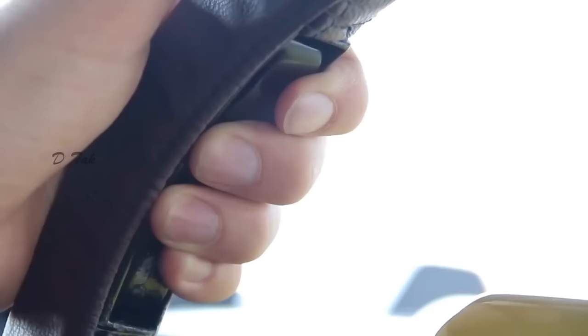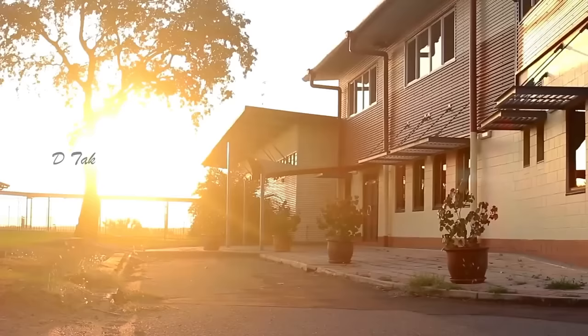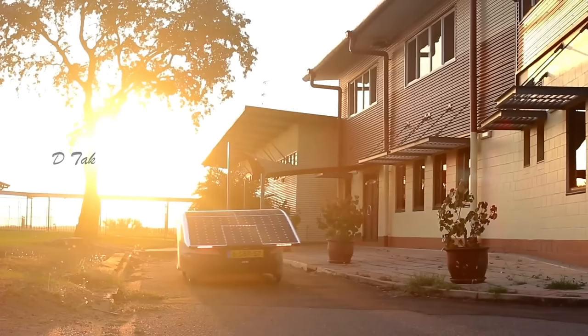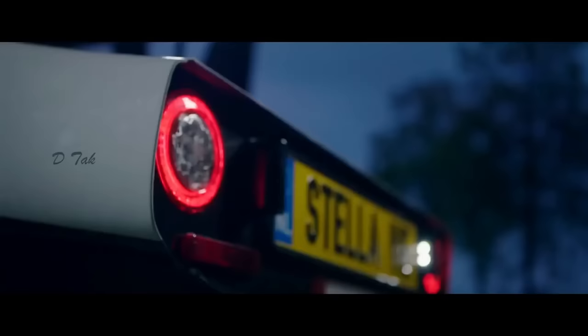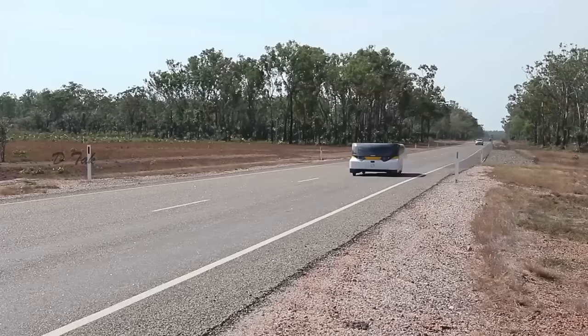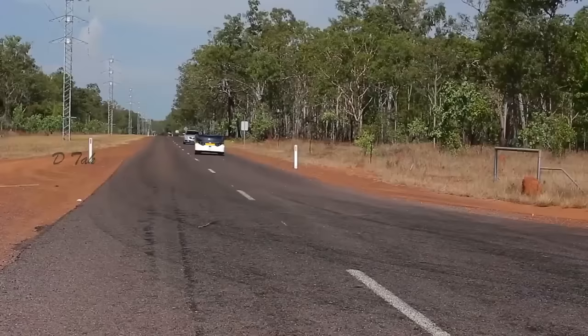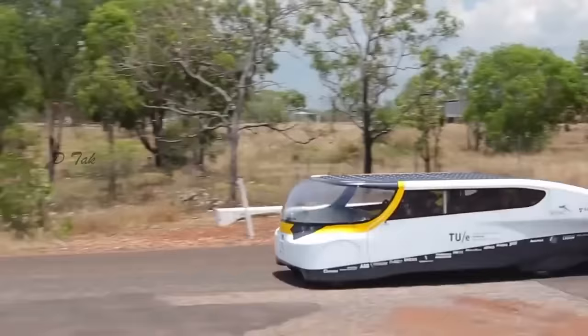It also offers 600 kilometers of range on a full battery, and has all the comforts of a modern RV — a kitchen, a shower, a toilet, a bed, and a living room with a TV. It invites you to enjoy the beauty of nature while being self-sufficient and sustainable. It is a perfect companion for adventurous souls who want to make a positive impact on the planet. Stella Vita is currently not for sale, but is estimated to cost around $300,000.